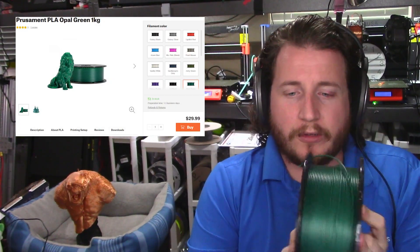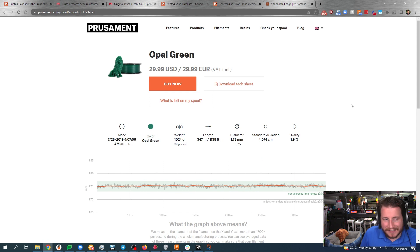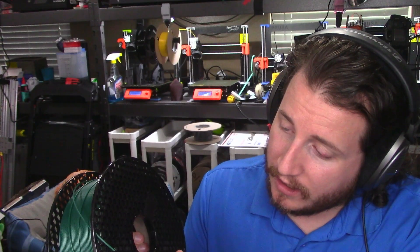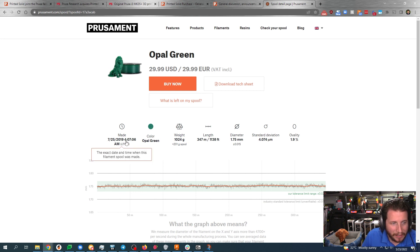Prusament is a little bit crazier. I've got a spool right here of the opal green Prusament — we actually used it to print Snoop Dogg a little while ago, and it has a code on it. Let's search this code and take a look at this exact filament. This spool is ID 17A3ACAB, and it was produced on July 26th, 2019. Had it for a while. We can see exactly when it was made — it was made at 4 a.m. Someone was up late. It is 1,024 grams of material, so I got a little bit more than what we paid for. 347 meters.